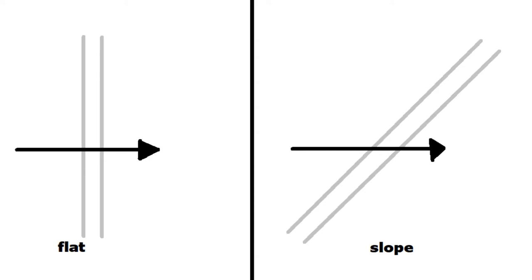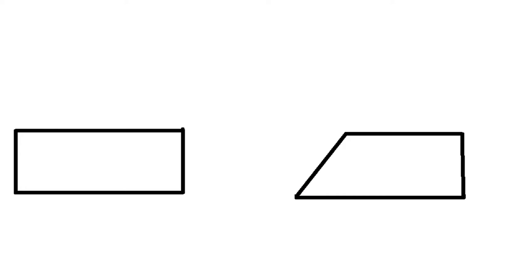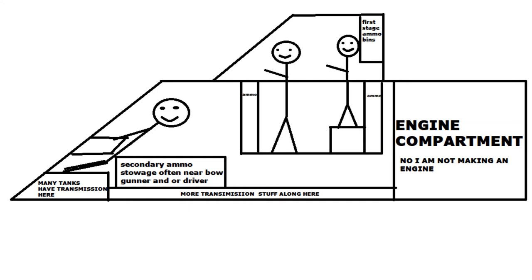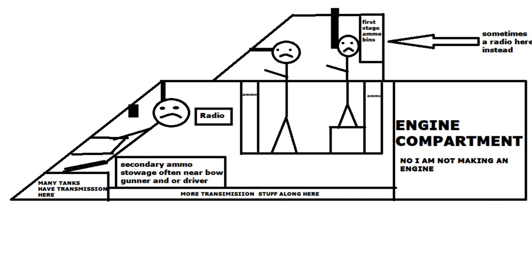Now, with the good there is bad. Namely, the space for the crew. Even on this 2D plane, with only one side angled, you can clearly see a large reduction in space. This makes the crew even more cramped, already competing with each other, the ammunition, the radios, the optics, and even the gun itself.